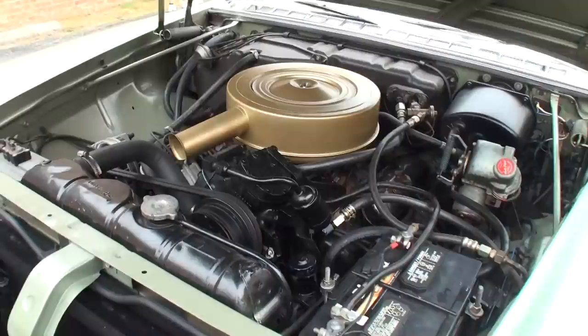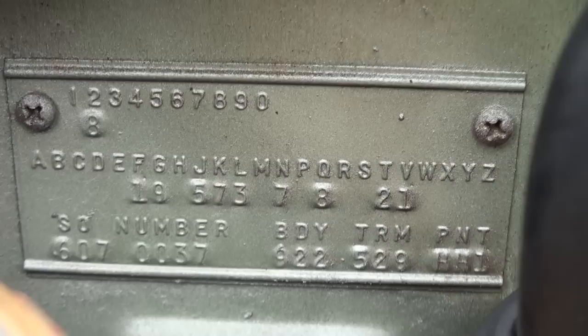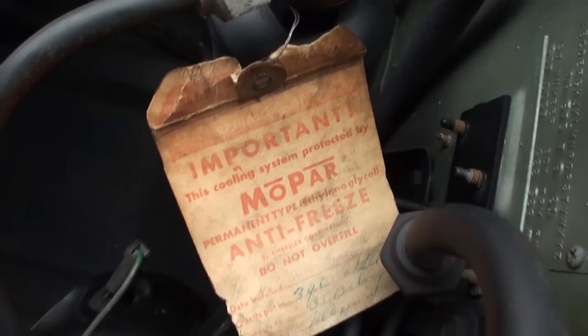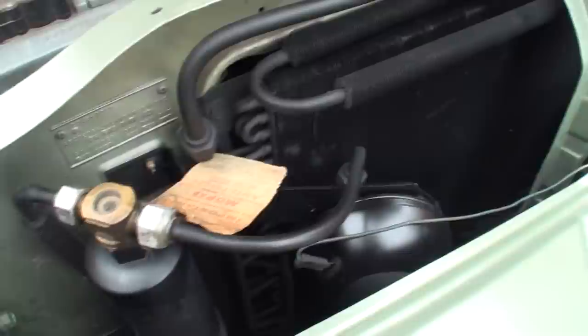I haven't really done too much under the hood. I did paint the air cleaner and the inner fender wells, which were kind of beat up, but that's about it. It's interesting — it's got the original Mopar antifreeze sticker from, I assume, when the car was new. And there's a little gauge here — that's for the air conditioning. When you charge it, you look for a bubble; when you see no more bubbles, it's fully charged.